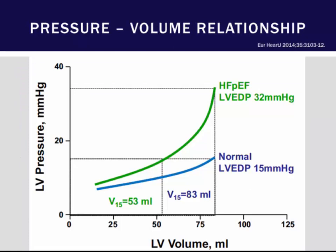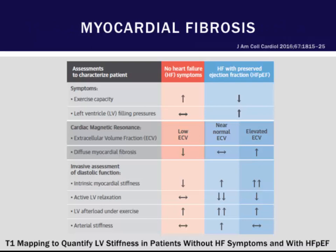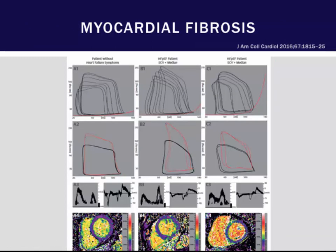Patients who have increased fibrosis and impaired relaxation act differently than those with normal hearts. For a given amount of volume, you see higher degrees of LVEDP — higher wedge pressures — and this is a key characteristic of HFpEF. The amount of fibrosis can also be characterized; an MRI study showed that patients with HFpEF had higher degrees of fibrosis, more echocardiographic diastolic abnormalities, and further derangements on pressure-volume loops.